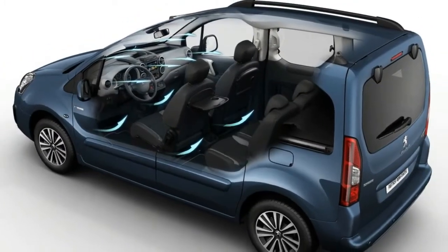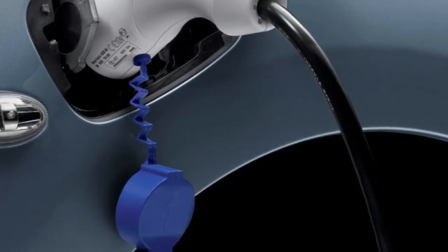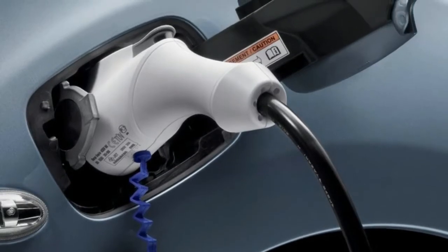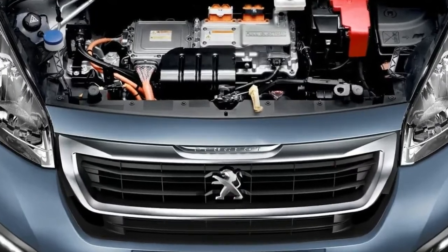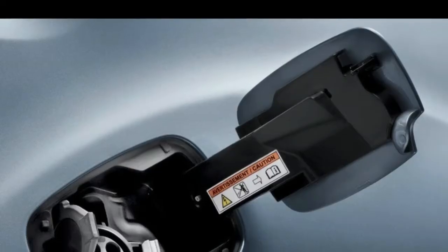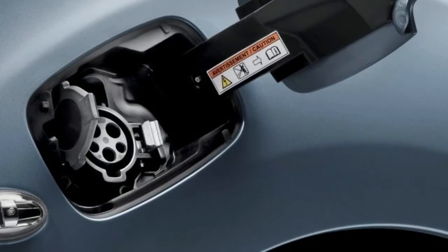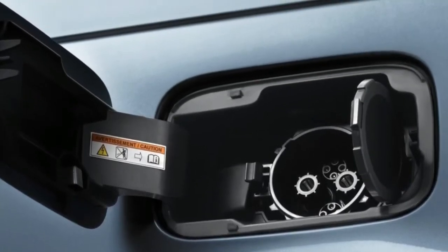Based on the facelift Partner TP, the car uses the same electric powertrain as the Partner Electric Van, which was introduced in 2012. Power is provided by a compact electric motor with 67 horsepower and 147 pound-feet of torque connected to the front wheels.